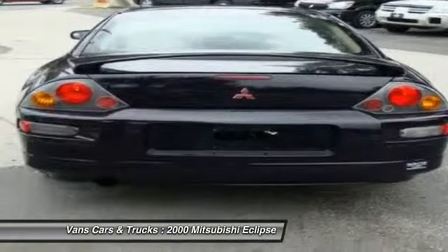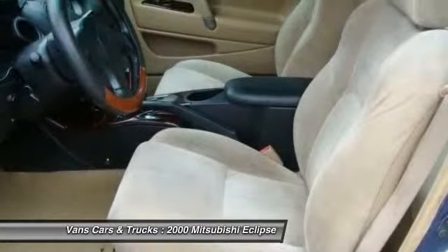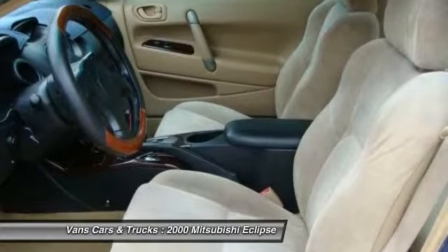With unique styling, exceptional interior features, and excellent miles per gallon, the Eclipse is the attainable exotic. Here are some of this vehicle's great options.